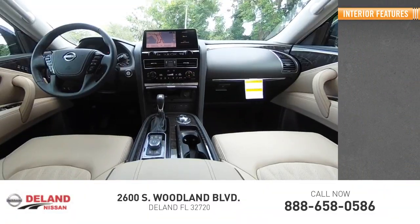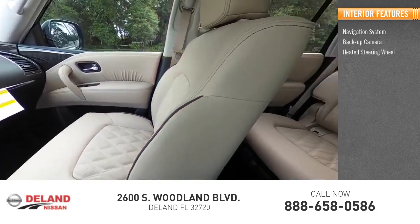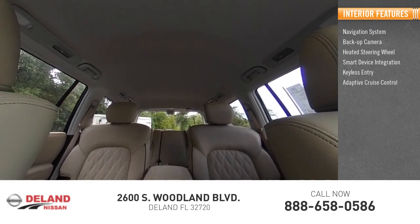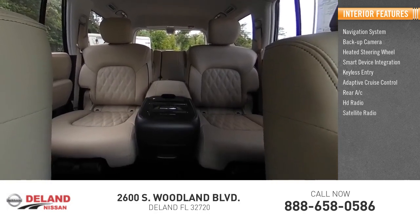Inside you'll find navigation system, backup camera, heated steering wheel, smart device integration, keyless entry, adaptive cruise control, rear AC, HD radio, satellite radio,